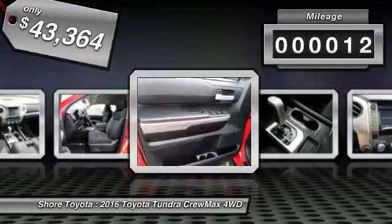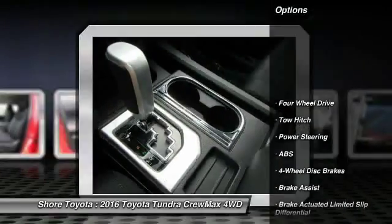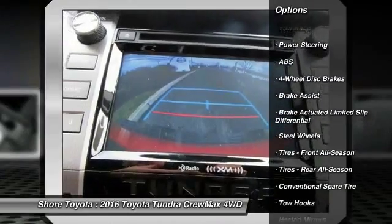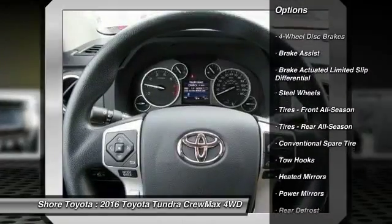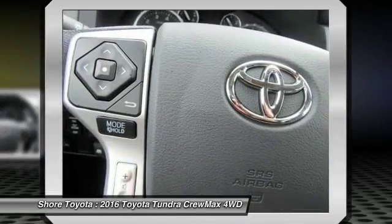This vehicle has less than 100 miles. Here are some of this vehicle's great options: stability control, traction control, keyless entry, backup camera, tow hitch, anti-lock braking system, Bluetooth, adjustable steering wheel, driver airbag, power steering.